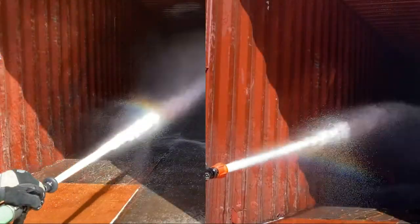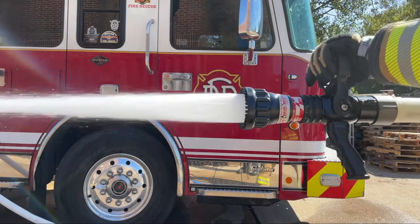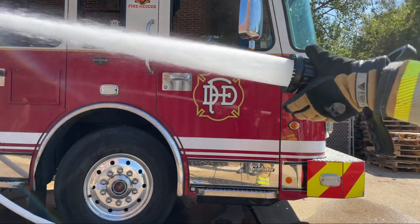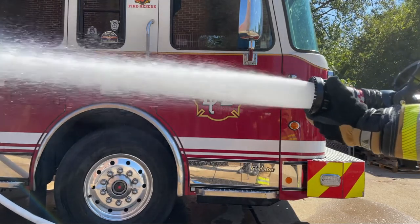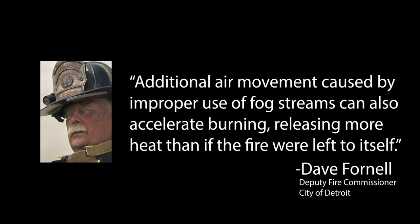The biggest difference between smoothbore and fog nozzles is seen in the water stream as it leaves the nozzle. Unlike smoothbore nozzles, the water stream produced by a fog nozzle is a cylindrical pattern with a hollow core of air at its center. This core expands as the fog pattern is increased. When a fog nozzle is opened up to a cone-shaped pattern, such as a 30-degree power cone, a powerful venturi of air is created that forcefully pushes heat, fire, smoke, and other products of combustion ahead of the attack team.